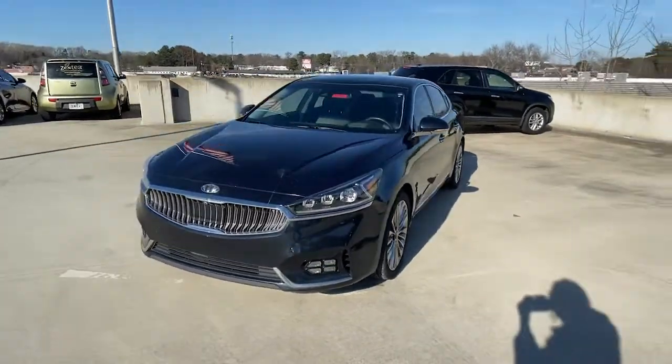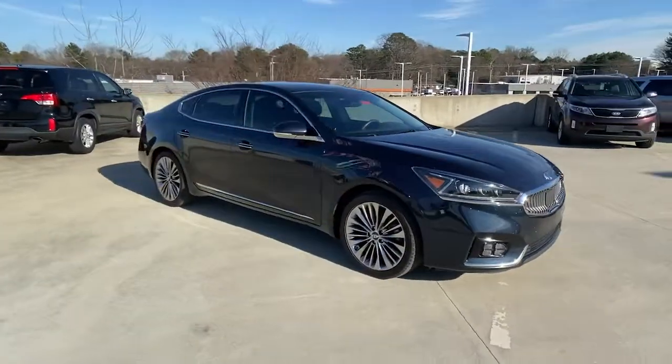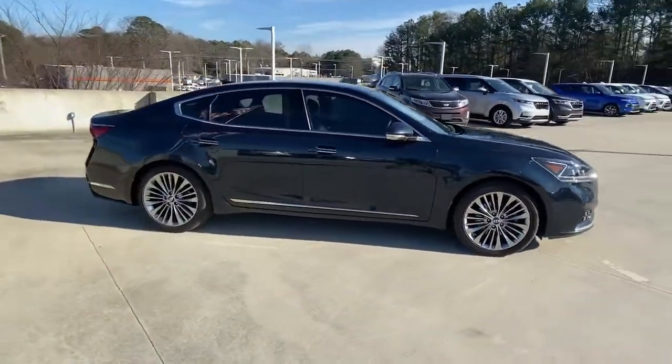Check out this 2017 Kia Cadenza. With less than 90,000 miles on the odometer, this vehicle stands out from the rest.